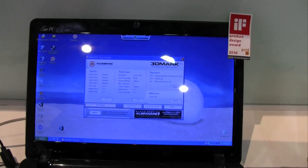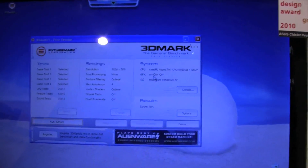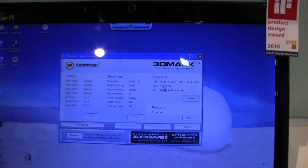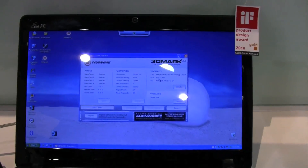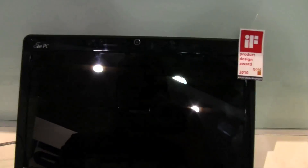We have the 3D Mark 03 over here. In comparison to the Asus Bio 1 532G that we already saw during the Mobile World Congress in Barcelona, this is actually showing that it's running the NVIDIA ION. So let's take a look.